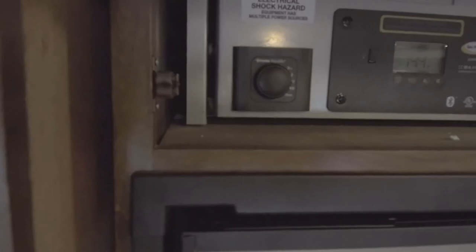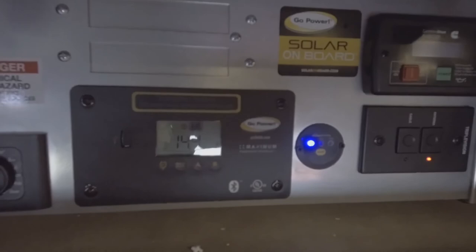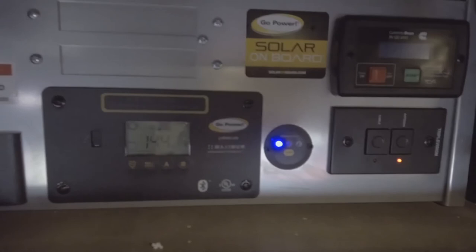You can set the temperature for your water — medium, very hot, or just cool — by just touching the dial. Solar panels are on board to maintain those batteries, as well as a battery control system so you can watch the wattage on your batteries.